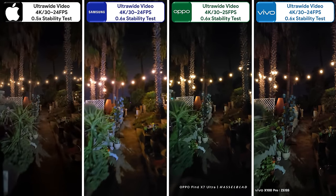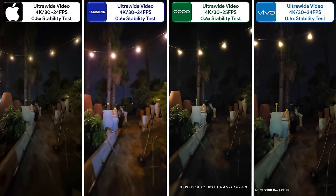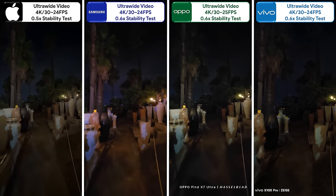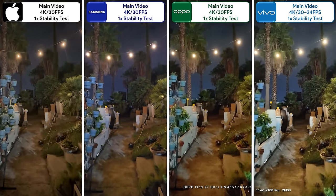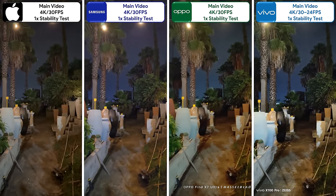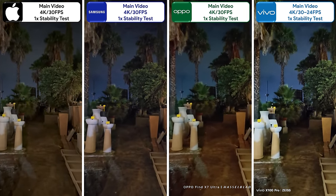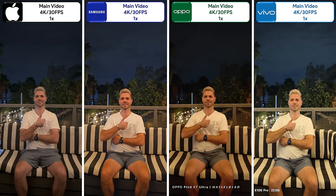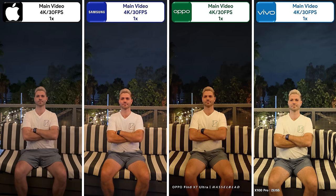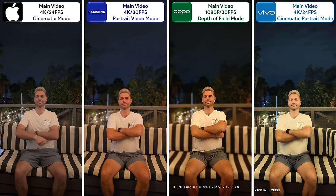Recording 4K ultra-wide video at night has the iPhone controlling light noise the best, the Samsung is the brightest, the Oppo doesn't look terrible, but the Vivo looks the best overall thanks to fantastic color, minimal noise grain, and loads of detail. When recording 4K main video at night, the Vivo is the only one which drops its frame rate to brighten the scene without dipping in quality or suffering from noise grain. Recording 4K video of subjects at night has the Oppo forgetting about the background, the Samsung struggling to focus, and the Vivo having fantastic balance but slightly overexposed — leaving the iPhone as the best overall. It's a similar case in portrait video mode at night, though the iPhone forgets to blur the background, giving that win to the Vivo.